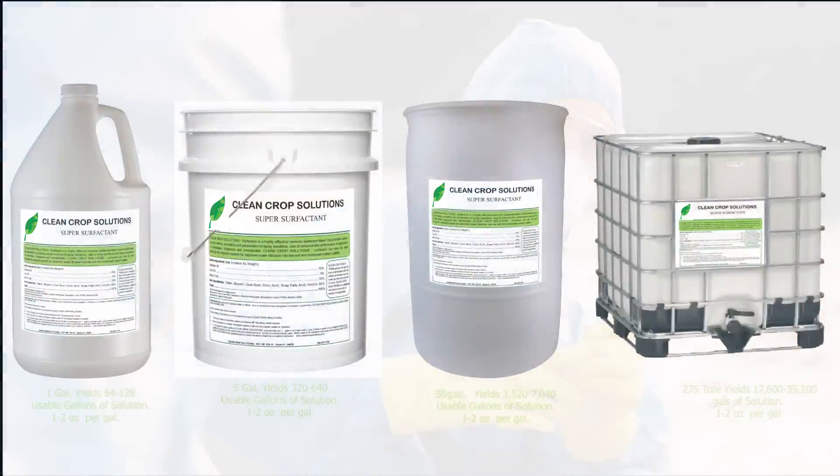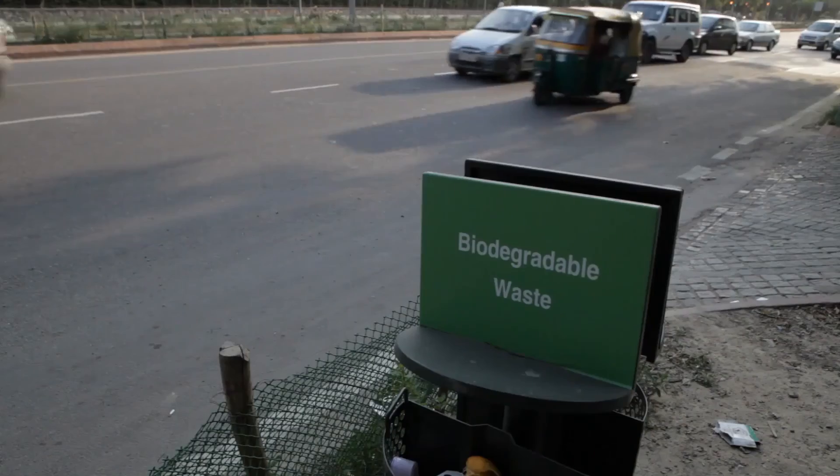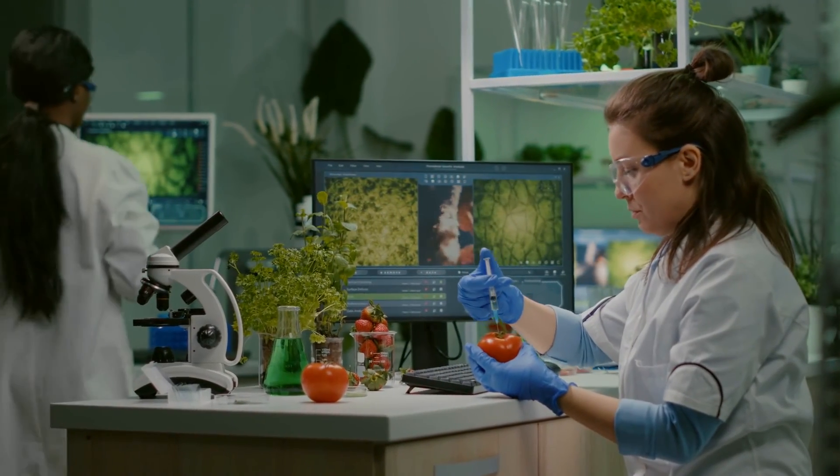Clean Crop Solutions, or CCS, is a colloidal mixture — an all-in-one designed product that can be used as a biodegradable pesticide, soil conditioner, miticide, fungicide, larvicide, wetting agent, and an effective crop wash.